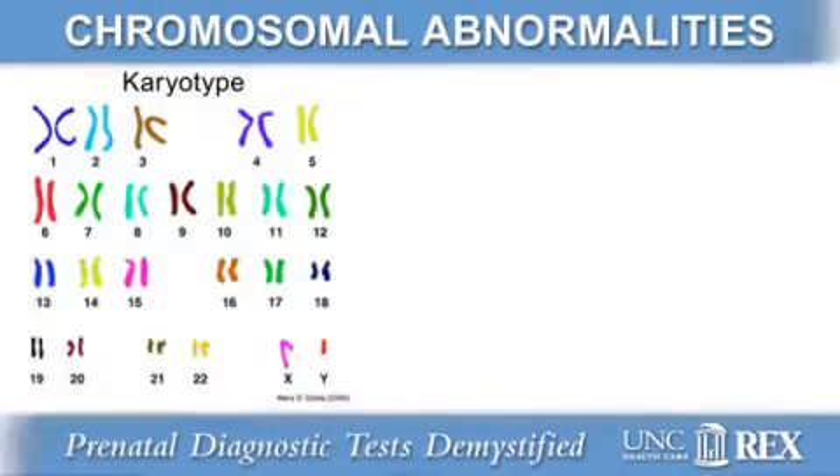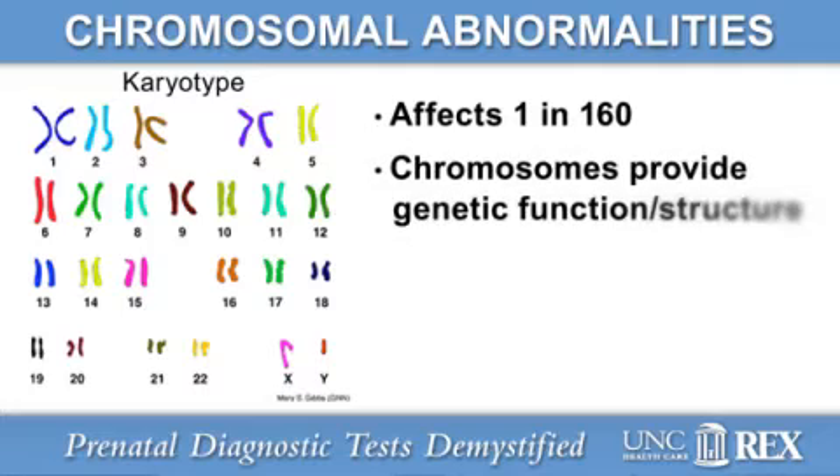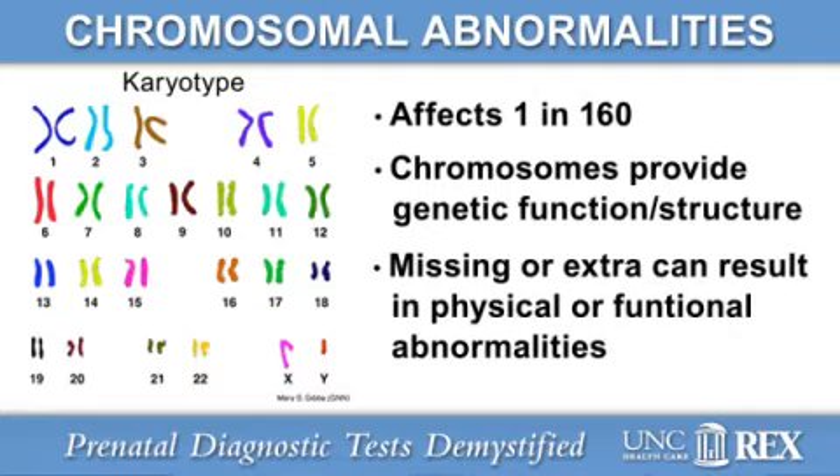These diagnostic tests are most often used for the detection of chromosomal abnormalities, which affect about 1 in 160 children. Chromosomes are found in all cells in the body. They provide the genetic instructions for cell function and structure. If they're not formed correctly, or if there are missing or extra chromosomes, the result may be a physical or functional abnormality in the baby.